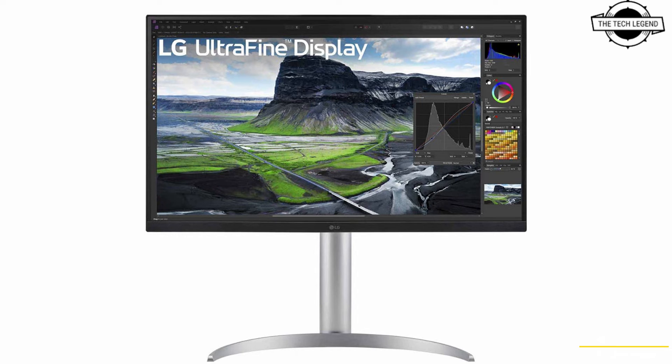The 31.5-inch model 32UQ85RVW features a brightness of 400 cd/m², a contrast ratio of 2,000:1, DCI-P3 color gamut coverage of 98%, and over 1.07 billion colors. Its refresh rate is 60Hz with a 5ms response time. Connectivity options include DisplayPort, HDMI, USB Type-C, and USB 2.0 ports, alongside built-in speakers with a capacity of 5W each.